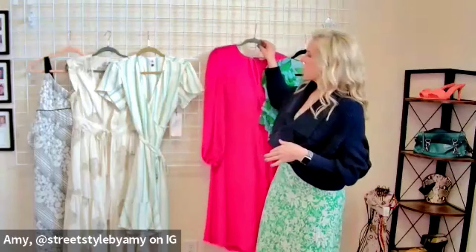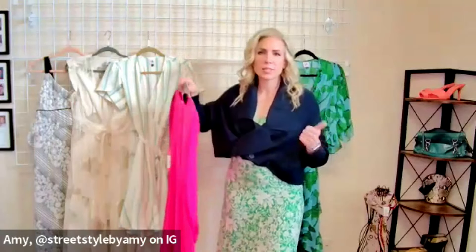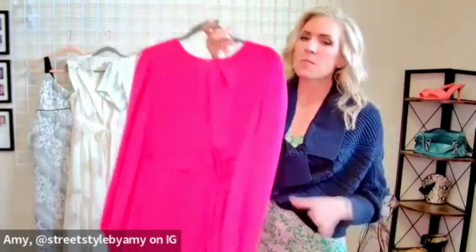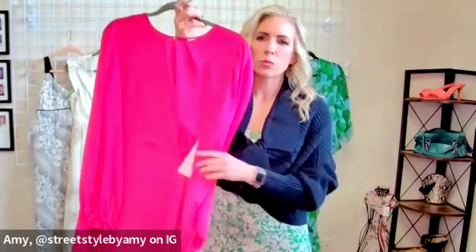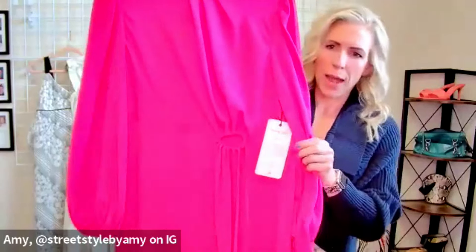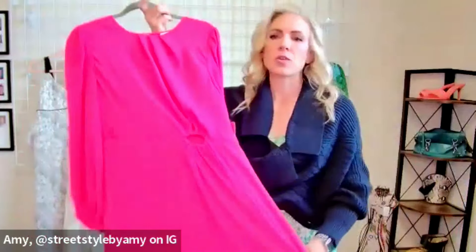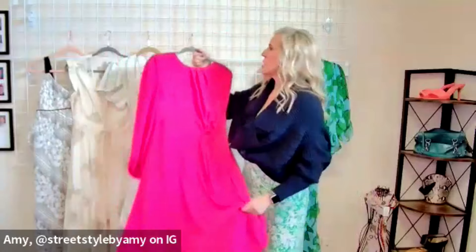Rebecca got all the fun pocket dresses — I'm showing you the wraps and faux-wrap styles. This is the Delight Dress from the main collection. When you put it on, it really gives that faux-wrap feeling. If you don't like the cut-out detail and that's stopping you from purchasing, just know there are style tips to address it.